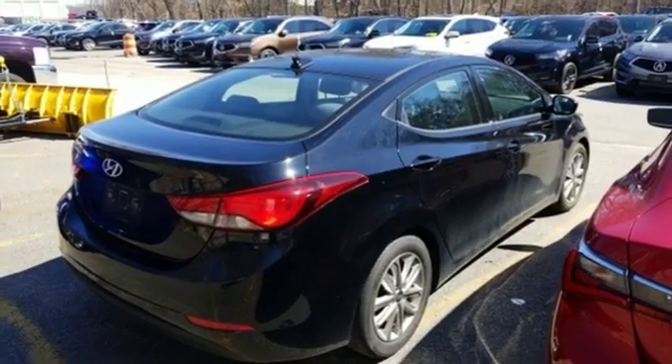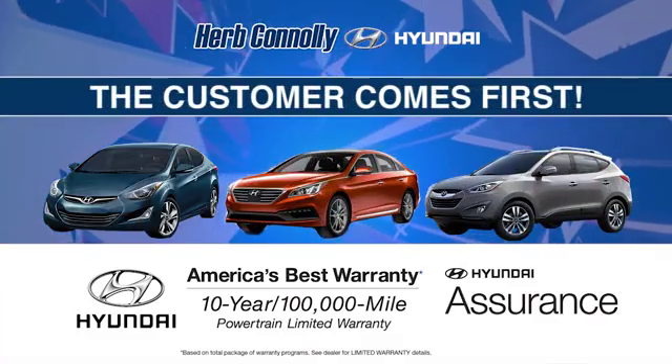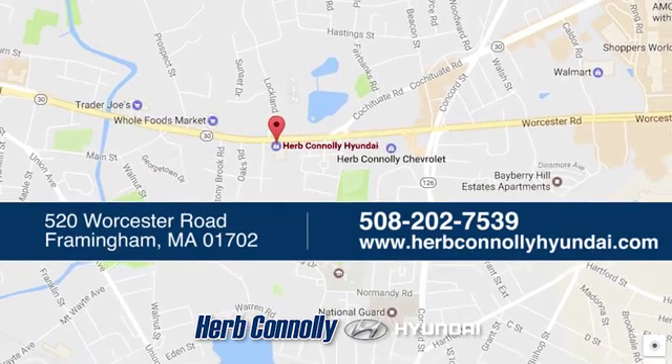it's the Hyundai way. Hurry in today and see it for yourself. Welcome to Herb Connolly Hyundai, where the customer comes first. We're conveniently located at 520 Worcester Road in Framingham, Massachusetts.